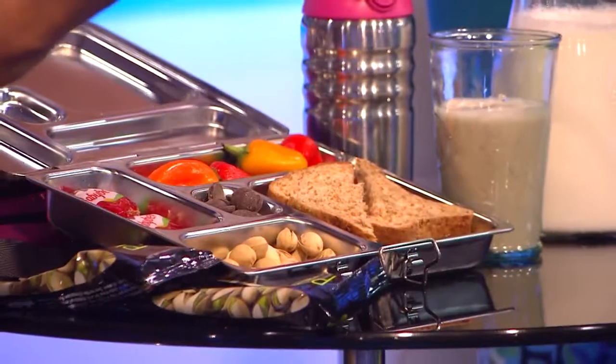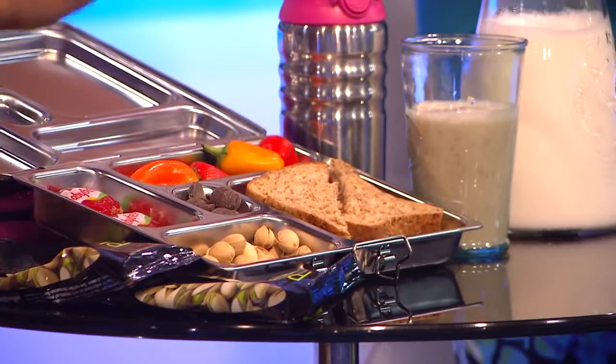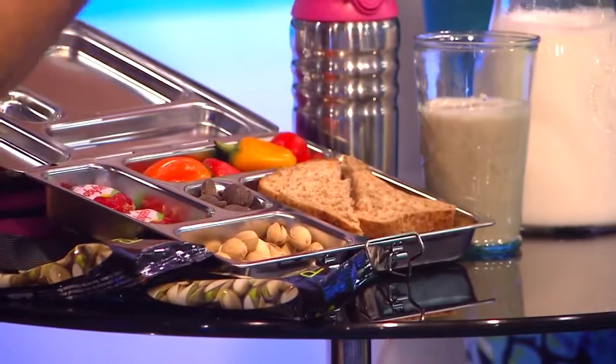So peanut butter and jelly — every kid loves that pretty much. Or sometimes peanut butter and banana, or some other fruit we use. That's super easy and gets them some energy there.